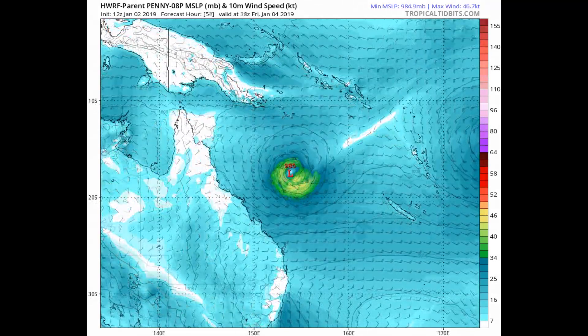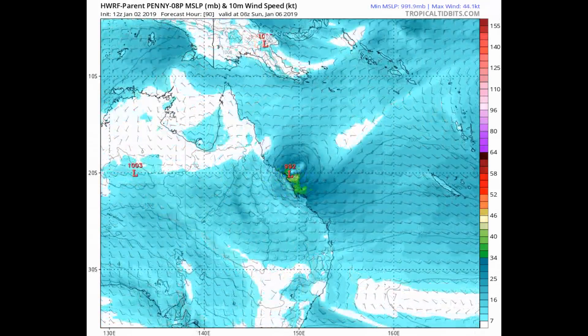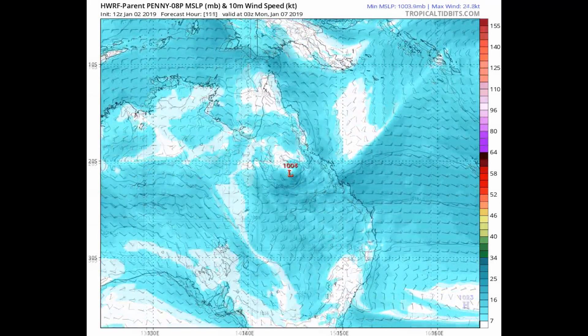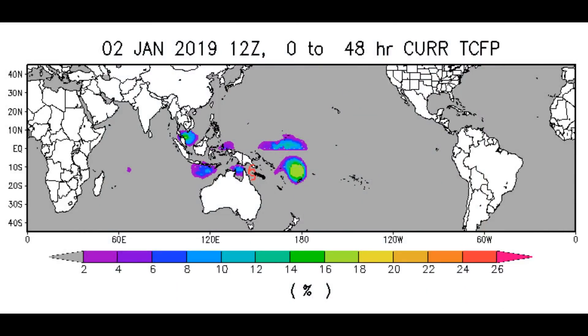Noting the overall confidence in the Joint Typhoon Warning Centre's track forecast, at this point in time the sea surface temperature remains supportive. We have one tropical system in the west Pacific and the possibility of a second one — we're keeping our eyes on what is invest 98P in the Fiji region.